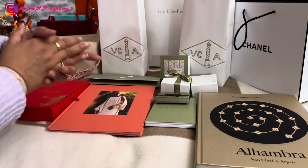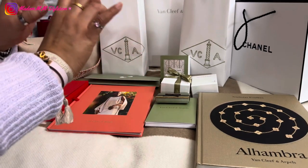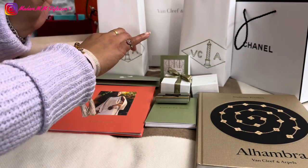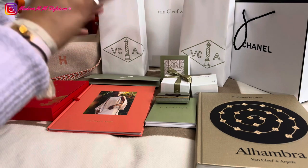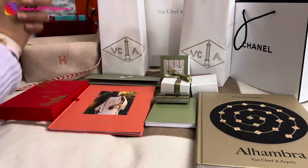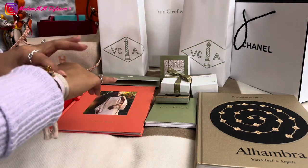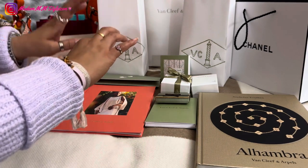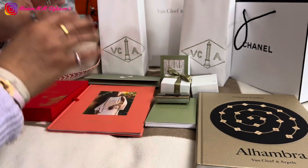I also went to Bulgari — I tried on the Serpenti bracelet and also the ring, both without diamonds and with diamonds, and I'm still debating what to get. They are definitely on my wish list — the Serpenti bracelet and also the ring. And then I also went to Tiffany & Co.